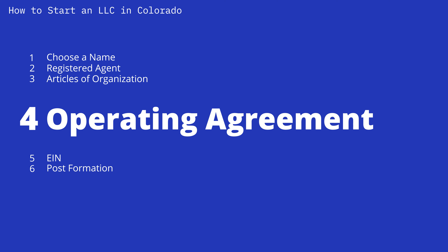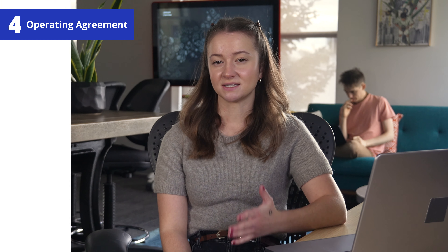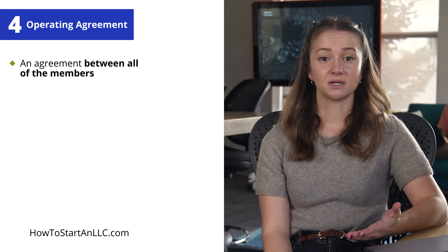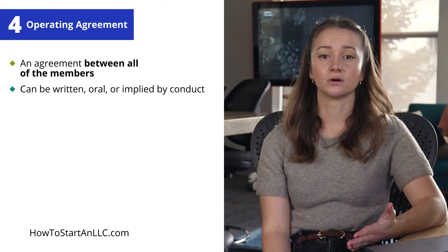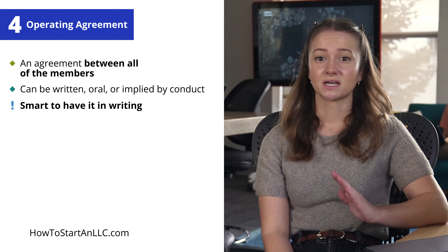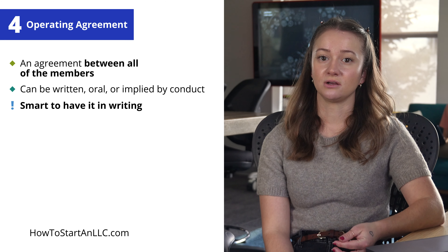Step four: creating an LLC operating agreement. In Colorado, an LLC is governed according to the terms of its operating agreement. An operating agreement is any agreement of all of the members as to the affairs of the LLC and the conduct of its business. The law doesn't require the agreement to be in writing — it can be entirely oral or implied by conduct. But an agreement covering dozens of issues that's not in writing sounds like a recipe for disaster.